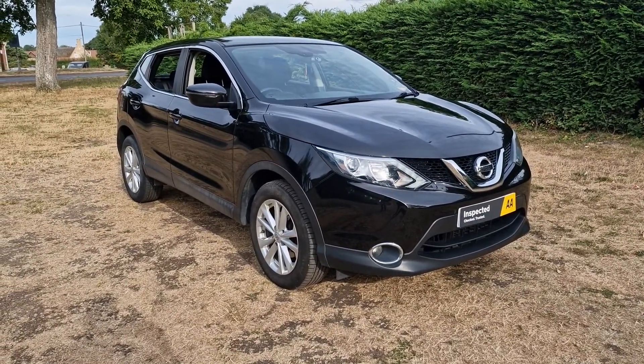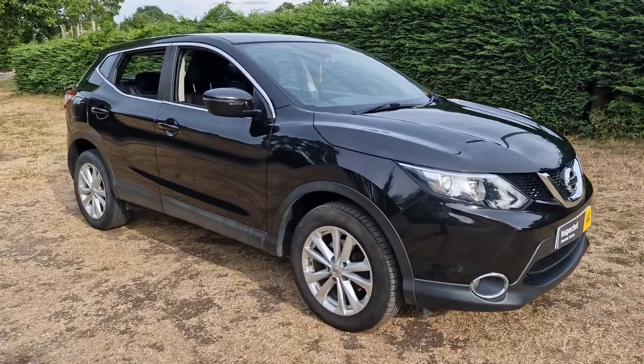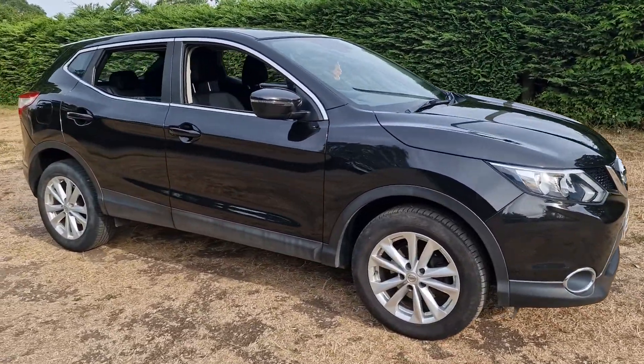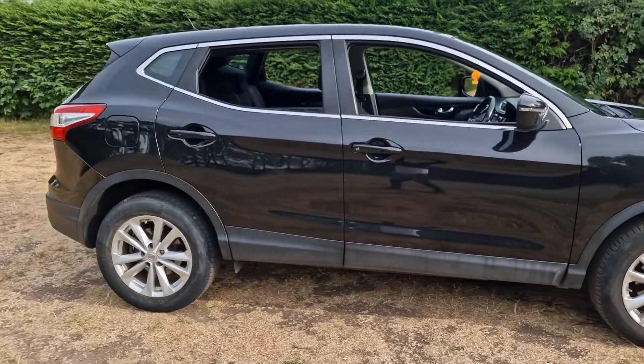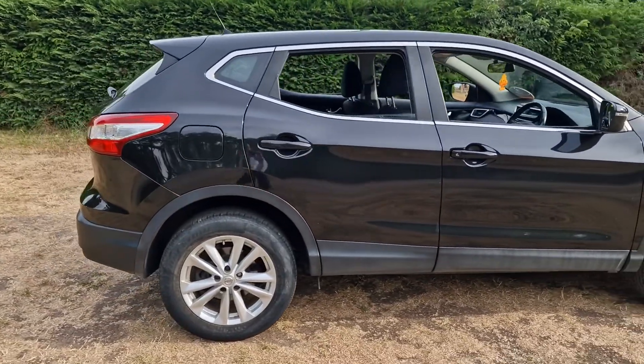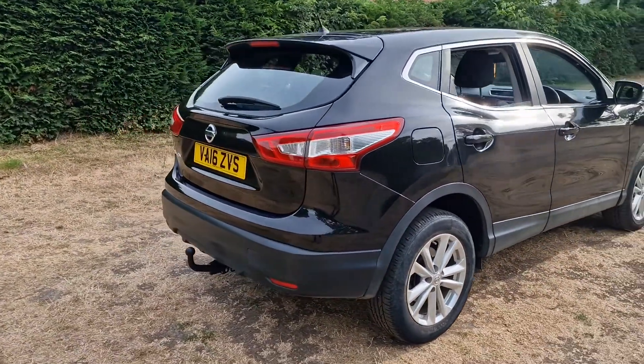Welcome to Brekland Vehicle Specialists. Just doing a quick walk around video of the Nissan Qashqai we've just had come into stock. It's done just 53,000 miles, and for a black car at its age and mileage, I think it's in very good condition.